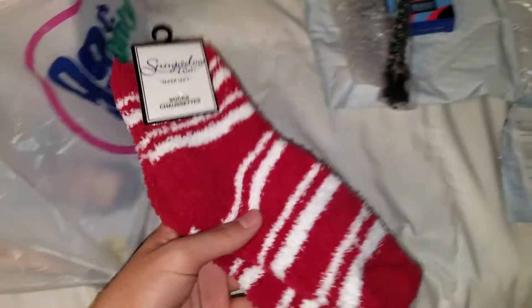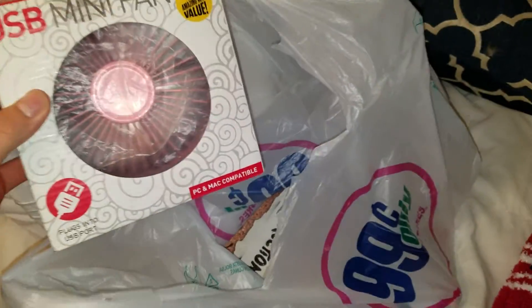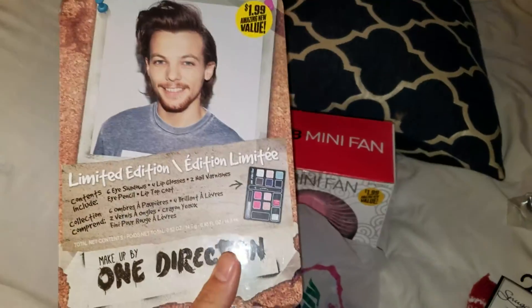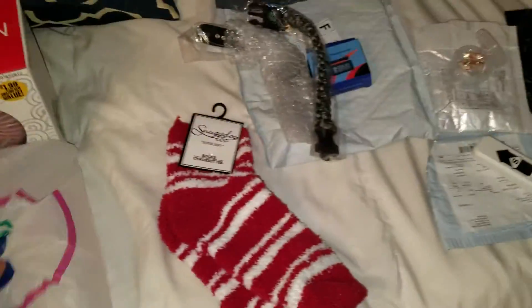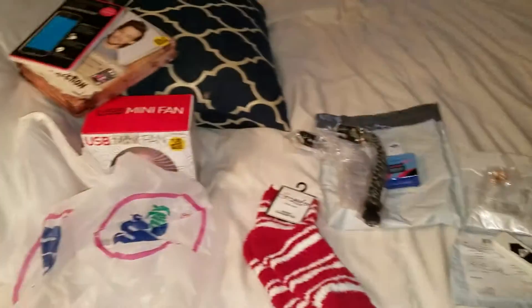Here is stuff from the Dollar Tree. I got this sock for a dollar. This is from 99 cents — two dollars for a USB fan, two dollars for this One Direction makeup kit, a dollar for this tempered glass. Everything here is under five bucks and it's a good deal.